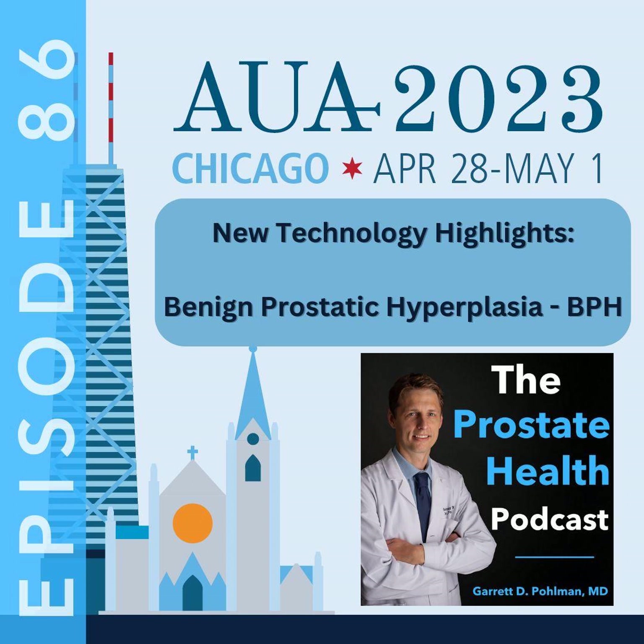I'm very excited to continue to see ongoing innovation with the available technology and techniques used in the management of BPH. Again, this is certainly just a teaser of some of the new and upcoming technologies emerging here at the AUA annual meeting. As we move forward, I'll continue to highlight the new advances for BPH on future episodes of the podcast. Make sure to subscribe to the podcast, and we'll keep you in the loop. Thanks again for joining us.